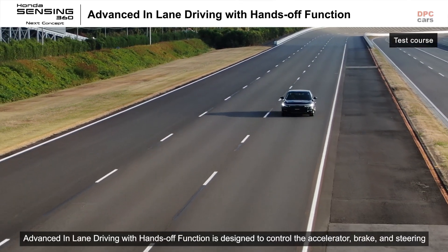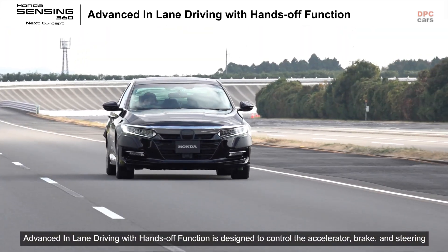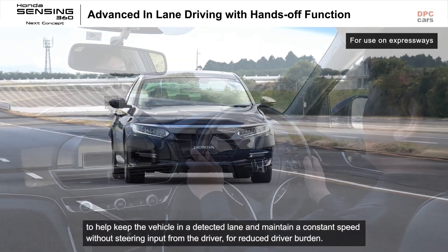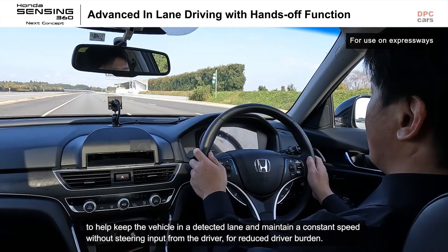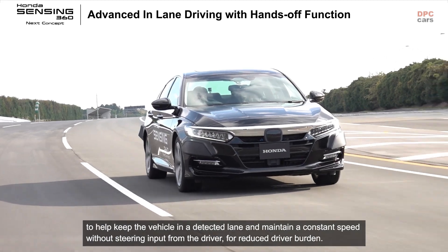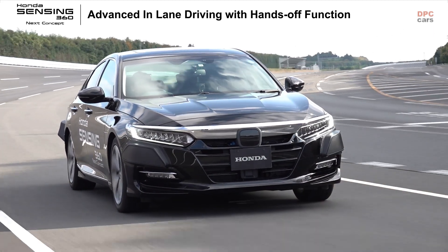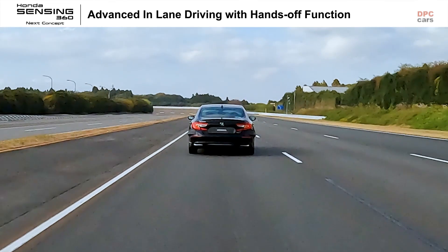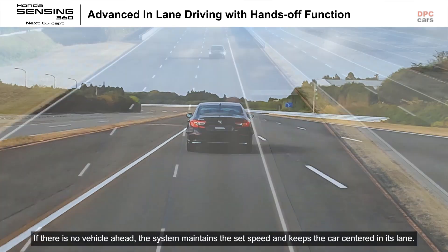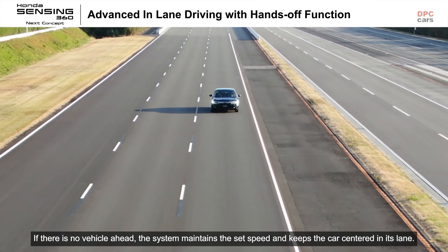Advanced in-lane driving with hands-off function is designed to control the accelerator, brake, and steering to help keep the vehicle in a detected lane and maintain a constant speed without steering input from the driver for reduced driver burden. If there is no vehicle ahead, the system maintains the set speed and keeps the car centered in its lane.